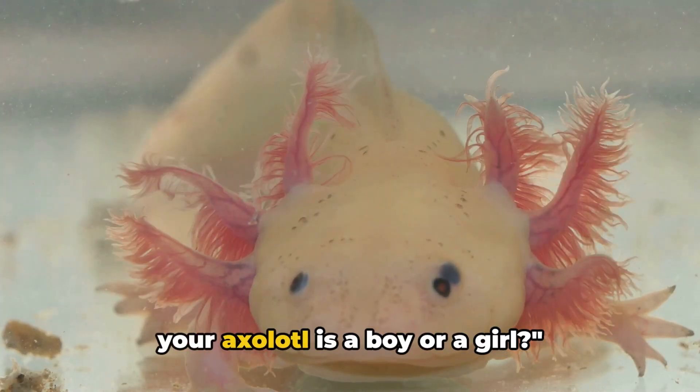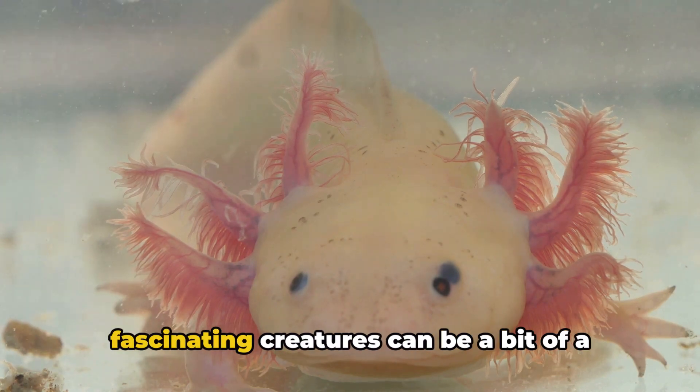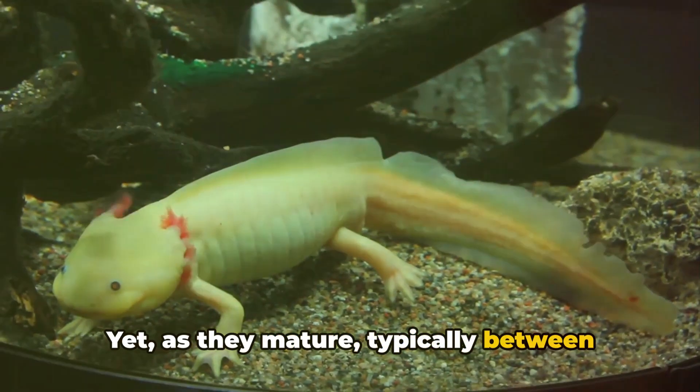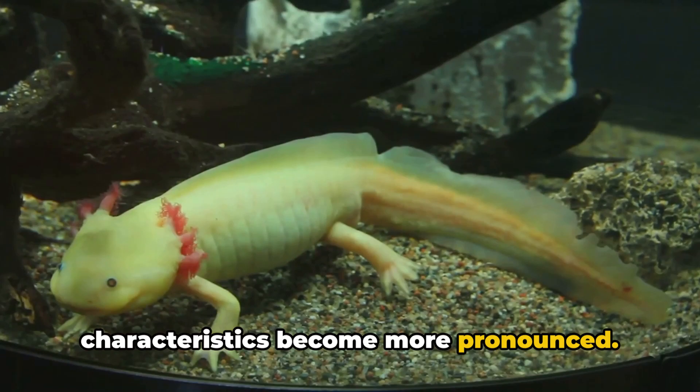Have you ever wondered how to tell if your axolotl is a boy or a girl? Identifying the gender of these fascinating creatures can be a bit of a challenge, especially when they're young. Yet, as they mature, typically between 6 and 18 months, a few physical characteristics become more pronounced.